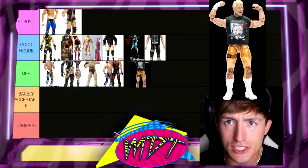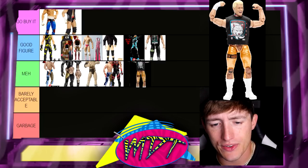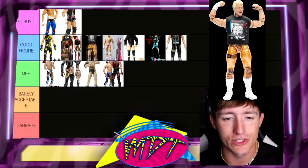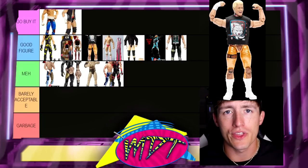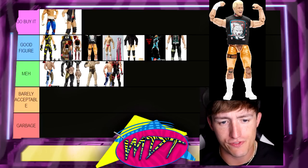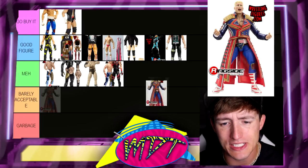Next up is the AEW Unrivaled 4 Chase figure in all gold. I love this figure. The only problem is it's going to cost you pretty penny — probably at least 100 plus bucks. But aesthetically, this figure is really good. I love the coloration on it, it's such a damn good looking figure. The gold on that thing is outstanding — any figure that does gold needs to use that as the standard. The shirt looks good. It's way better than the regular edition, unfortunately, but it is tough to come by.